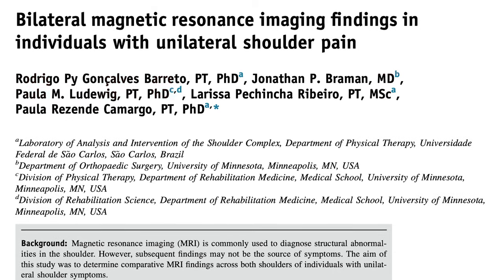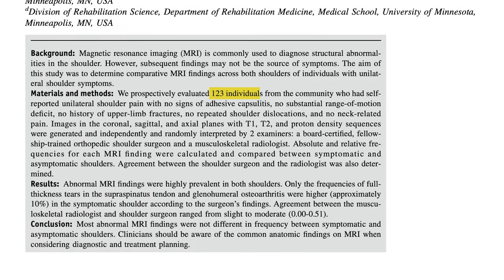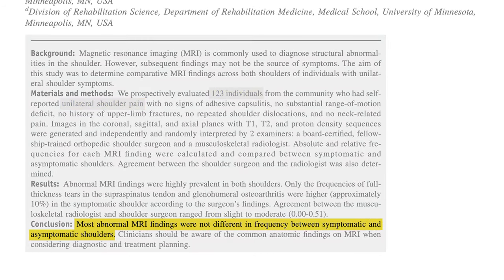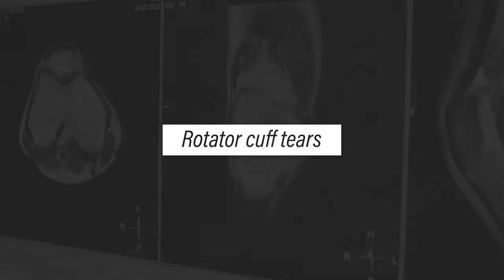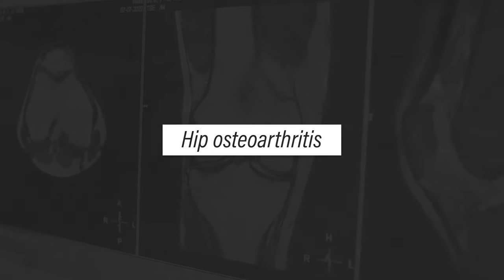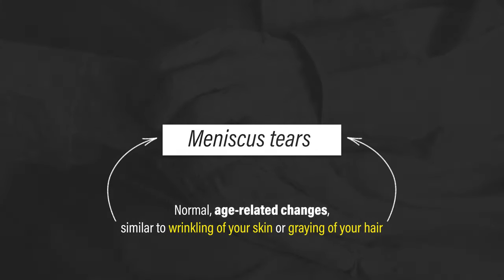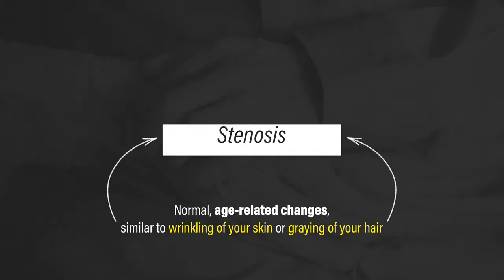A different study by Beretto et al. in 2019 evaluated 123 individuals who had one-sided shoulder pain and concluded that most abnormal MRI findings were not different in frequency between symptomatic and asymptomatic shoulders. Since there are countless examples across different diagnoses and body regions, researchers and healthcare professionals are now referring to many of these findings as normal age-related changes, similar to wrinkling of your skin or graying of your hair.